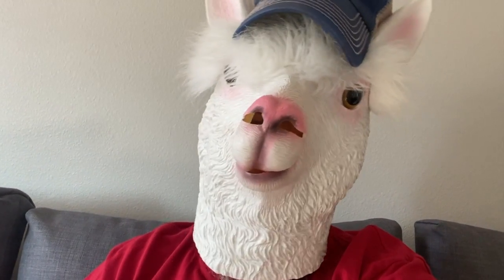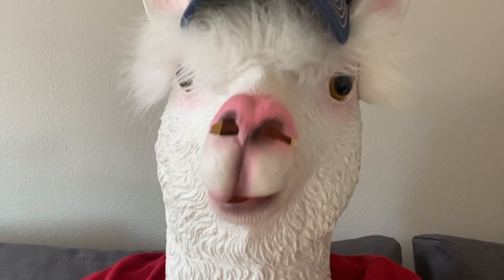Hey scouts, Mr. Sloan here. Ready to talk about some wild animals, just like me.